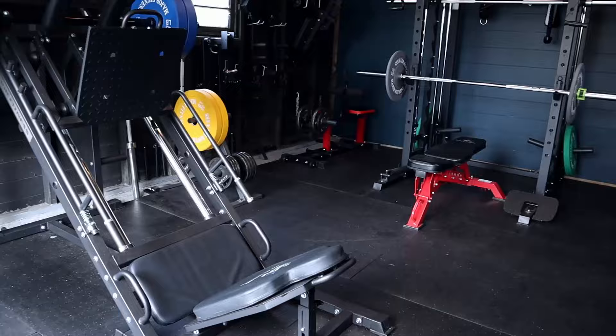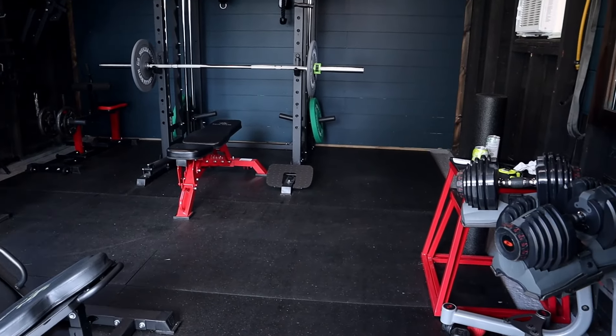I have this space here in my garage. I've had it for about a year since I bought this house, and I'll link a video at the end on how I built this home gym space.